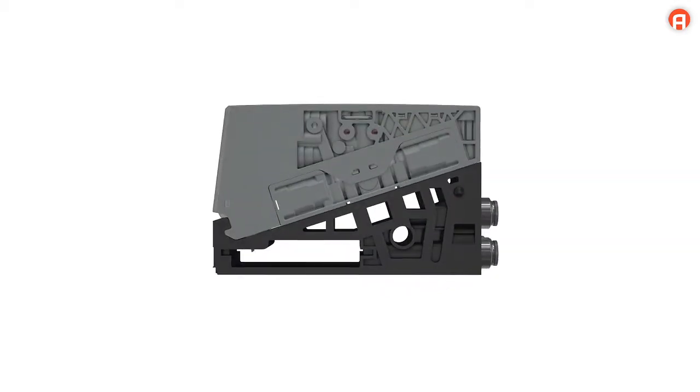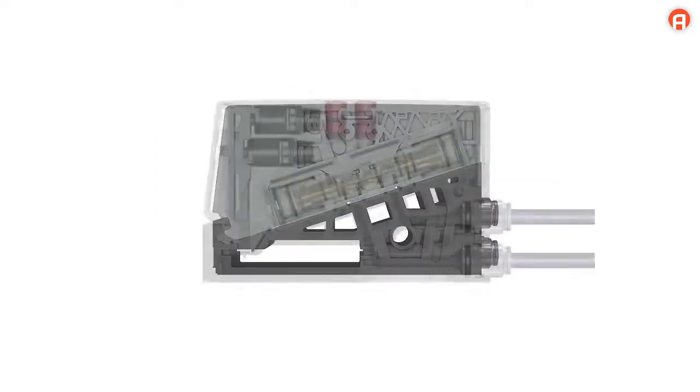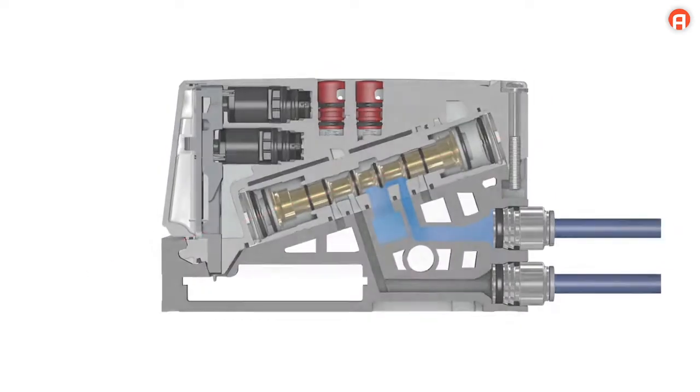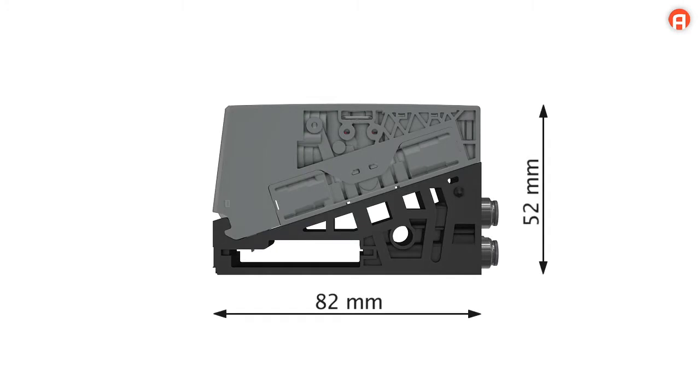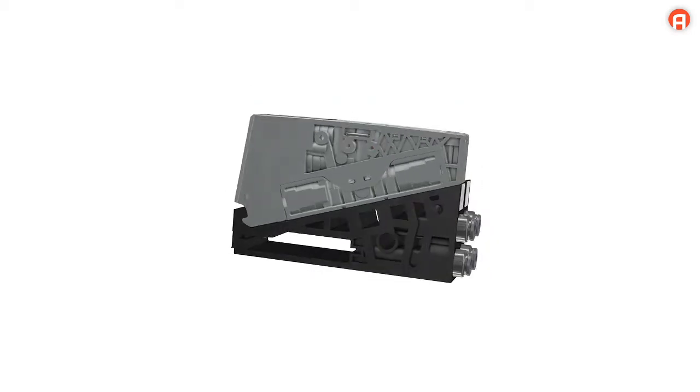A valve that's as small as your credit card. Diagonally arranged valve elements optimize the use of space, resulting in minimal space requirements for a base plate valve — up to 45% more space at your disposal.